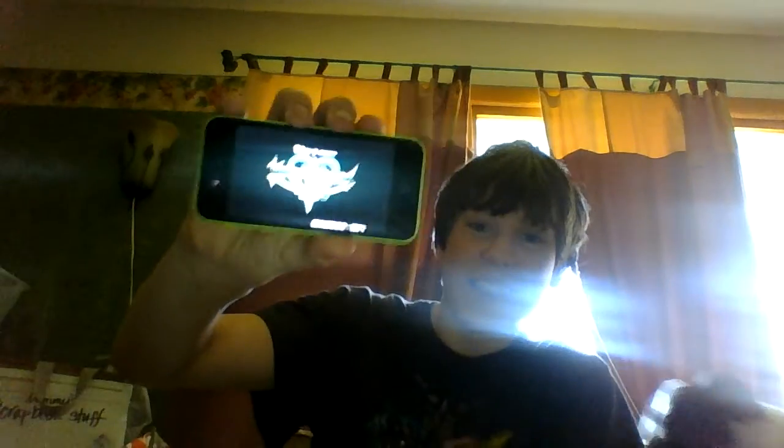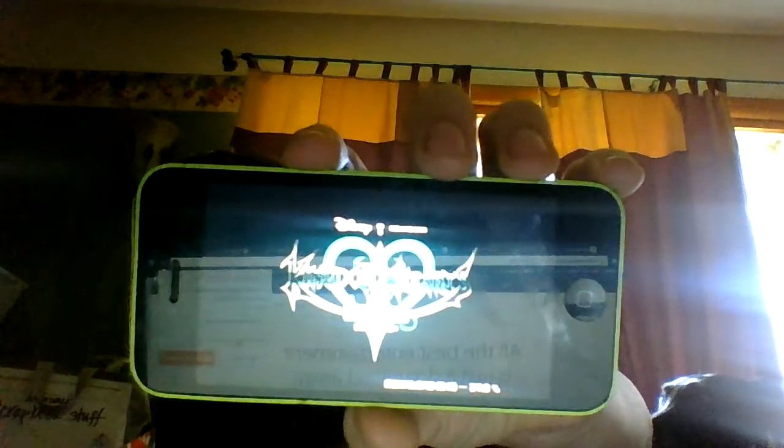What is up, guys? Kingdom Hearts Unchained Key is here. I got it on my... Look at that. Look at how beautiful it is. Even though you probably can't see much of it because of my crappy recording device. I don't care, it's here. Kingdom Hearts Unchained Key is now available on the App Store for Apple and Android devices.